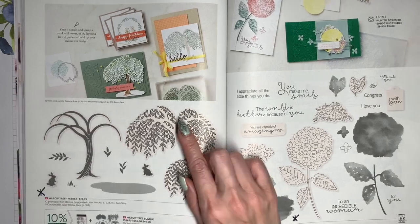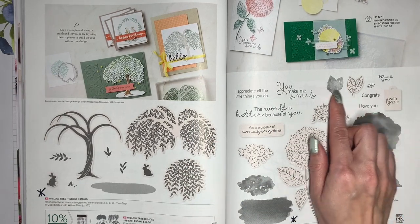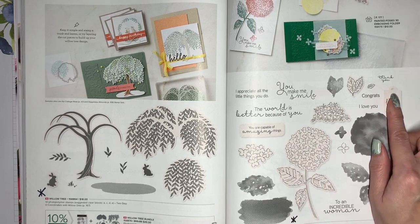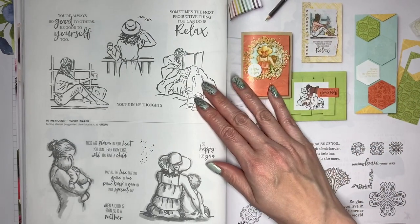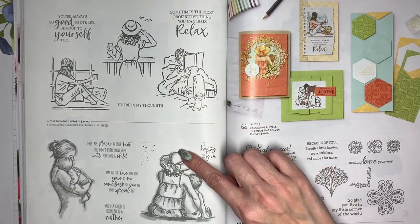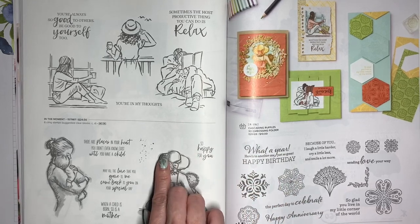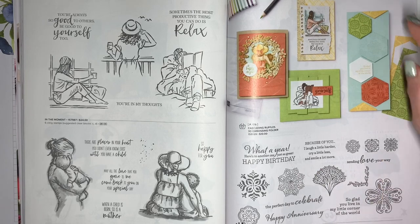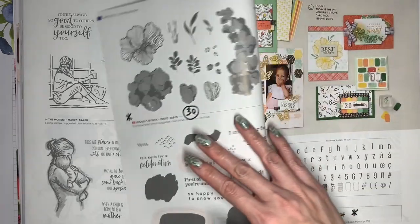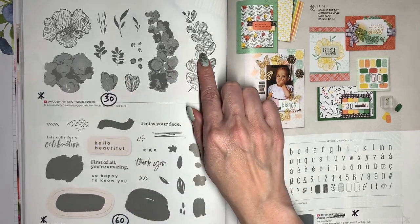The Willow Tree is retiring. The Hydrangea Haven is also retiring — the stamp set is 50% off and the die is going to be 60% off — lots of really great deals. These two stamp sets, In the Moment and Places in the Heart, are both going to carry over, but this Graceful Tile stamp set is going to retire. Uniquely Artistic is going to retire.